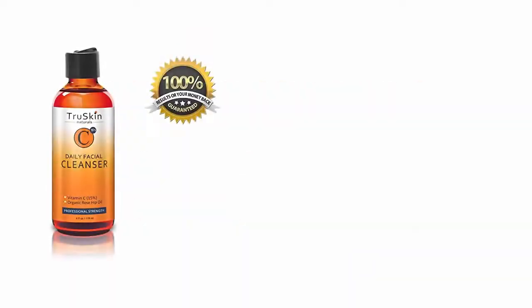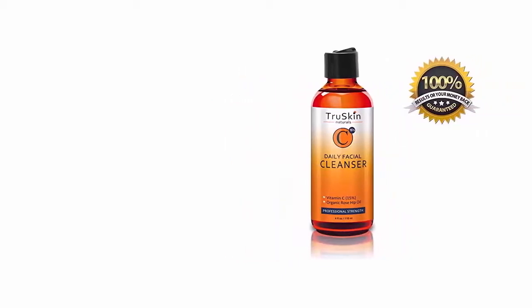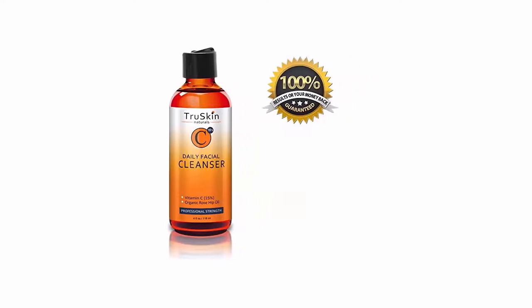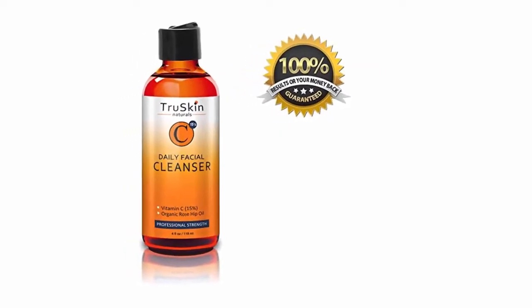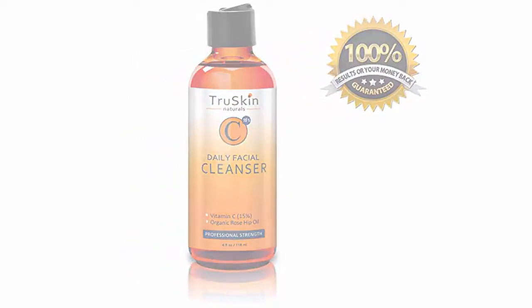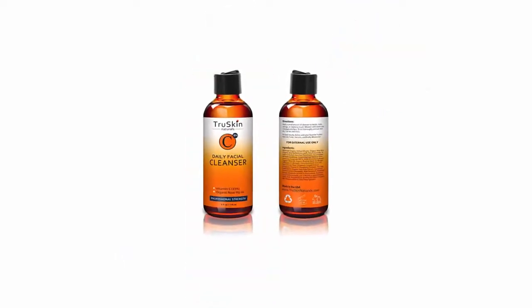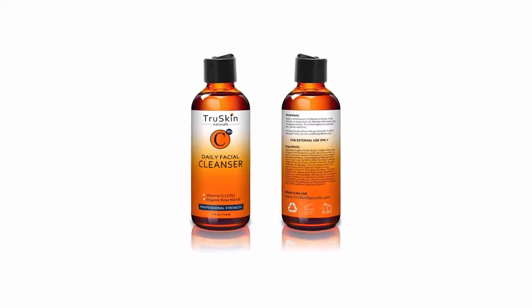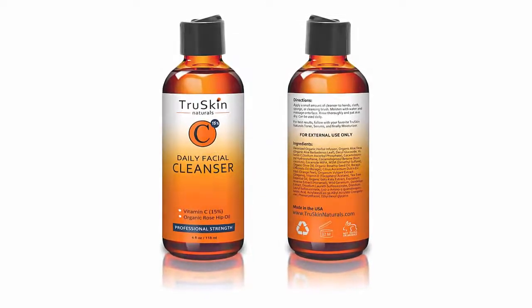Best Vitamin C Daily Facial Cleanser: Restorative Anti-Aging Face Wash for all skin types with 15% vitamin C, aloe vera, MSM, and rosehip oil. Deep clean, protect, and refresh skin. Advanced blend of 15% vitamin C and potent antioxidants combined with organic aloe vera, MSM, and rosehip oil in this natural foaming face wash to deep clean pores, remove makeup, and hydrate skin. Natural plant extracts of borage, oregano, orange peel, and tea tree provide gentle antibacterial protection to promote a clearer, healthier skin tone.